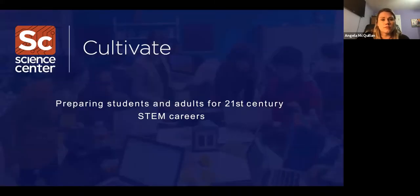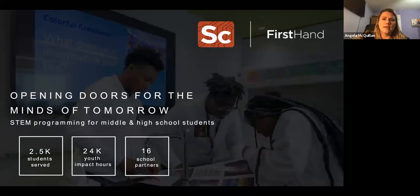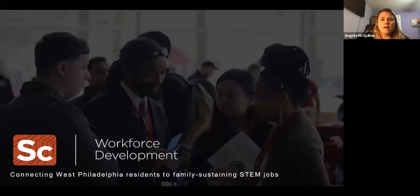We also have a cultivation program that mostly prepares students and adults for STEM careers. Firsthand is a youth program for middle and high school students, with a whole floor dedicated to classrooms, labs, a maker space, digital tools, and 3D printers. We also have a workforce development team that connects West Philly residents to family-sustaining STEM jobs — and a lot of them don't have science degrees or backgrounds.